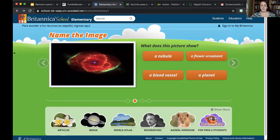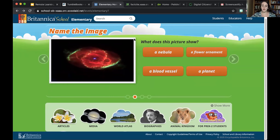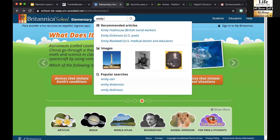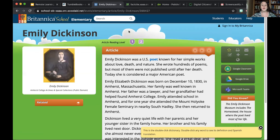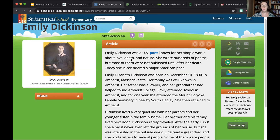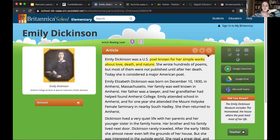So with Britannica, it's obviously an online encyclopedia, but what's great is that it's appropriate for a wide range of grade levels. For example, I had a lesson during April poetry month where I had students research a poet. Emily Dickinson is a poet. What I love about Britannica is that it's appropriate for elementary school students. I can press the play button and it will read it out loud — 'Emily Dickinson was a U.S. poet known for her simple works about love.' It highlights each sentence as it reads, which is great for struggling readers or ELL students.